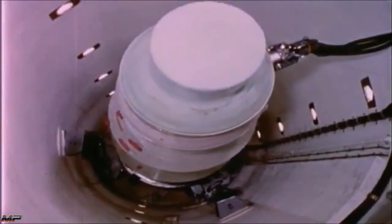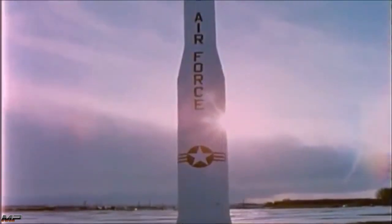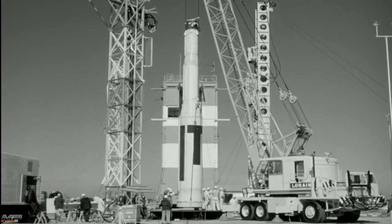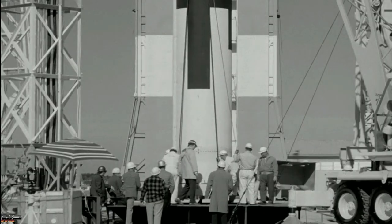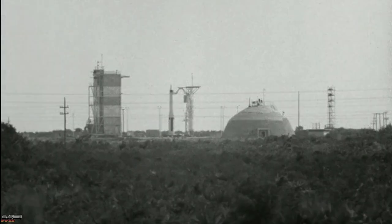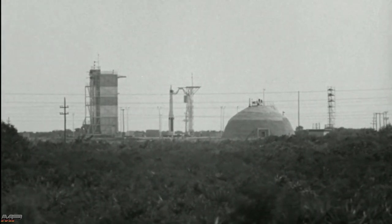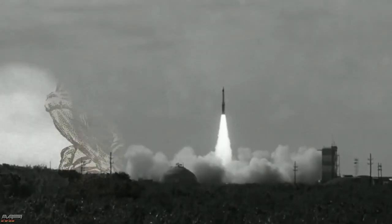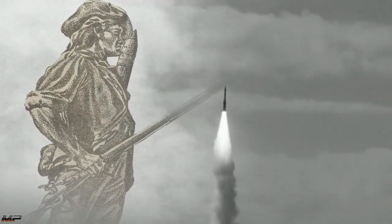The LGM-30 Minuteman ICBM was a massive technological leap over America's previous ballistic missiles. The designation LGM represents: L — Silo Launched, G — Surface Attack, M — Guided Missile. Contracted to Boeing in October of 1958, the missile would take its first flight from Cape Canaveral on the 1st of February 1961 at 11 a.m. The launch was a dazzling spectacle; as the missile rose leaving a column of smoke and flames, one observer described it as shooting up like a skyrocket, unlike the liquid-fuel Atlas and Titan missiles which left the ground like a fat man getting out of an easy chair.